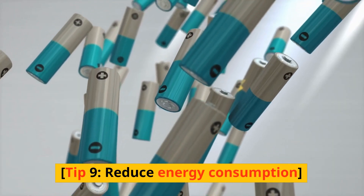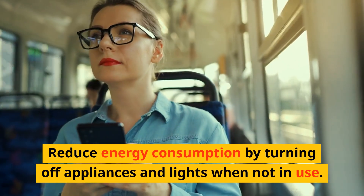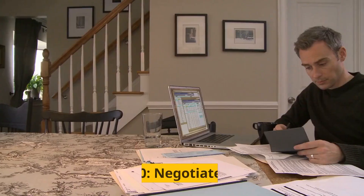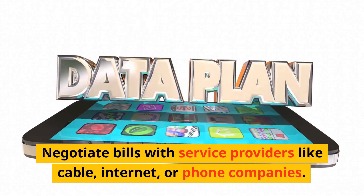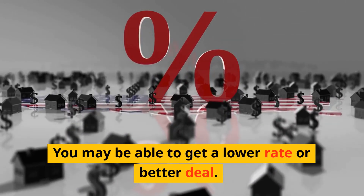Tip 9: Reduce energy consumption by turning off appliances and lights when not in use. Tip 10: Negotiate bills. Negotiate bills with service providers like cable, internet, or phone companies. You may be able to get a lower rate or better deal.